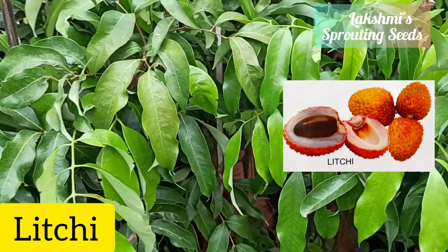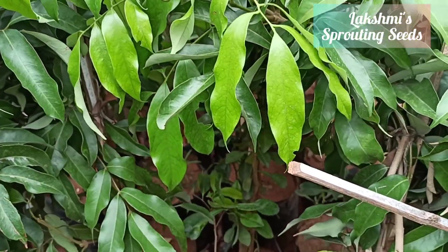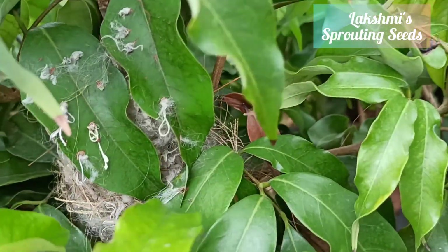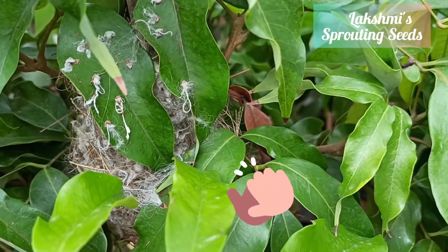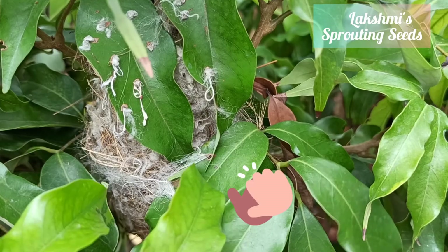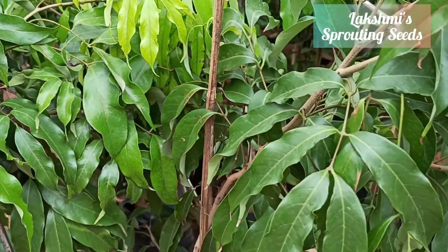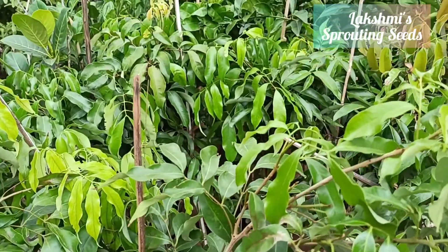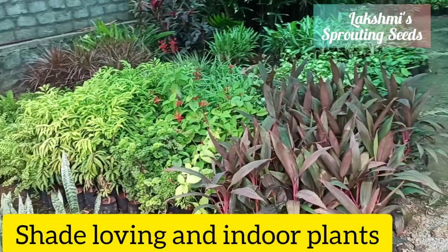Here I found one interesting thing — a tailor bird's nest! The bird has made it so nicely. See those knots — the bird was not there and I did not disturb it.